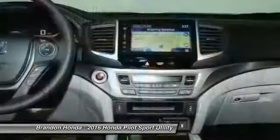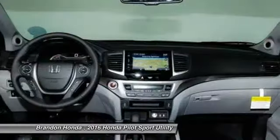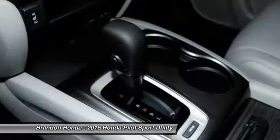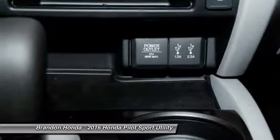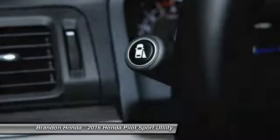This beauty will even make your house keys jealous. Drive it today. The 2016 Honda Pilot.